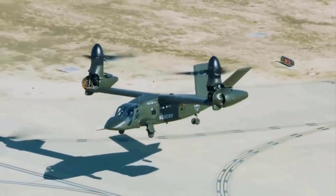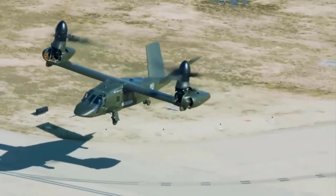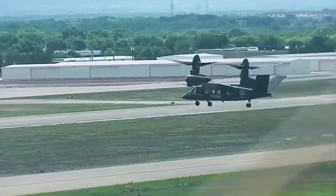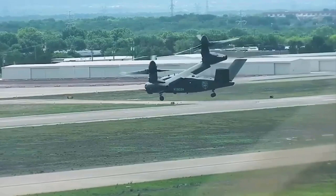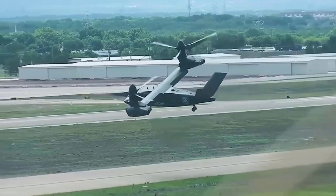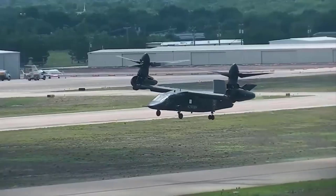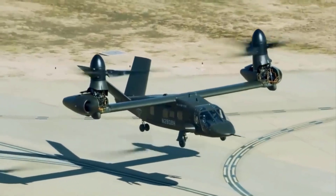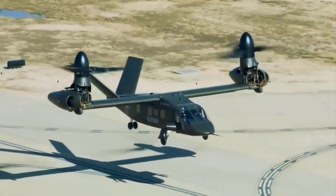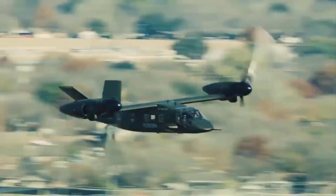The United States has taken significant strides in developing the latest military technology by selecting the winner of the Future Long-Range Assault Aircraft Military Program. This program has an intriguing goal to find a replacement for the iconic UH-60 Blackhawk helicopter. In a technological breakthrough, the new engine requirements, which include speed and operational range far beyond that of the Blackhawk, have been realized.